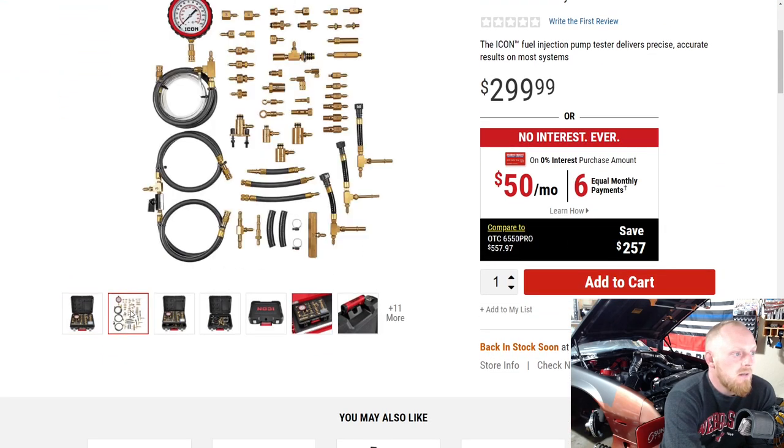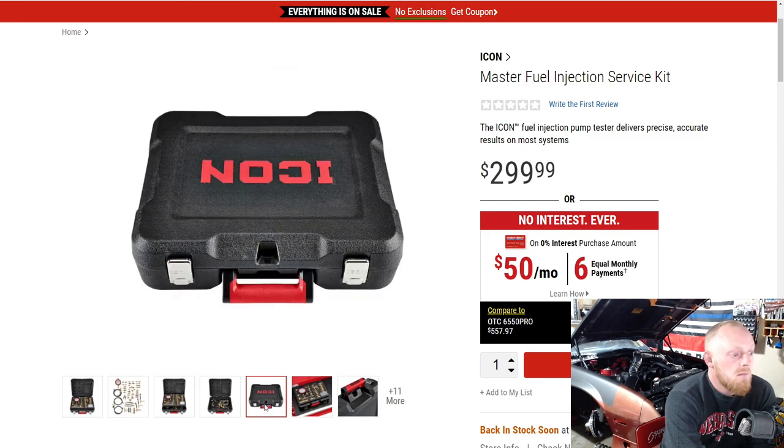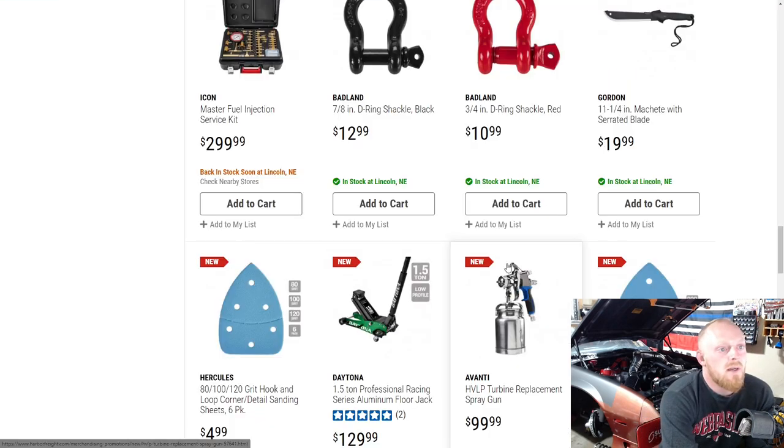The Icon Master fuel injection service kit is a $300 set, and it looks like a pretty decent assortment — actually a pretty nice set. But this isn't really going to be for DIYers or weekend warriors, because not many people are going to drop $300 on a job they'll probably do once or twice in their life. This is more for professionals who do this fairly often. Those are the ones who'll have to compare it to other fuel injector service kits on price and contents.